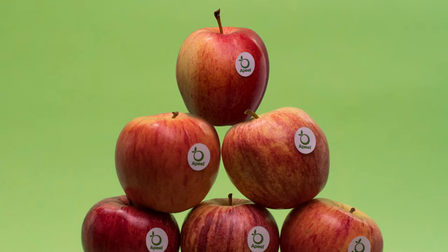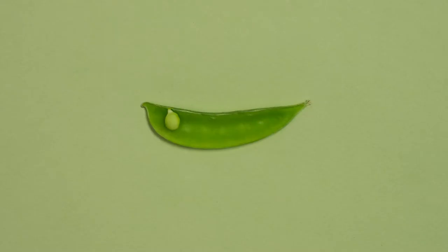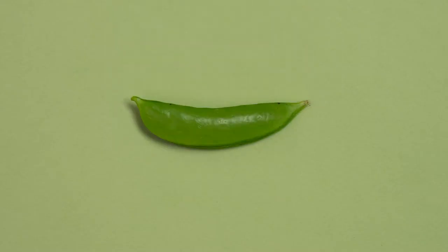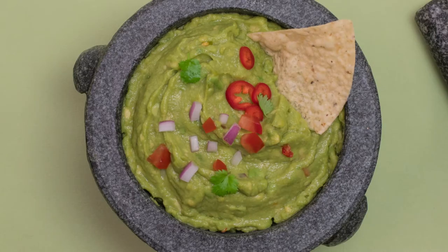Introducing Fruits and Vegetables with Appeal. Made from plants, Appeal protects the fruits and veggies you love with a little extra peel, so you can taste, blend, juice, and dice them just the way you like them.